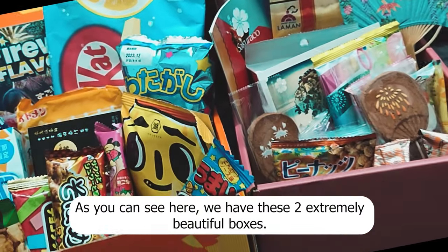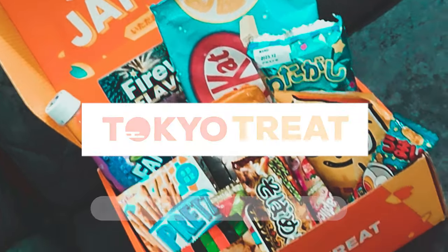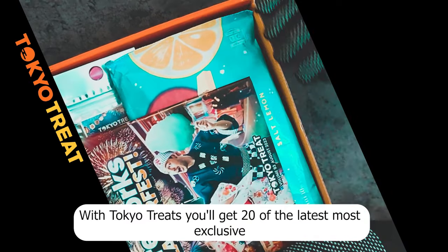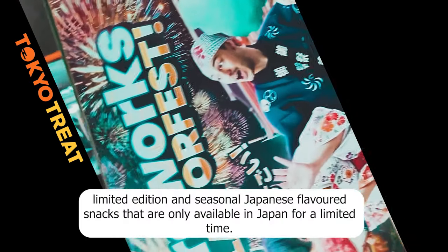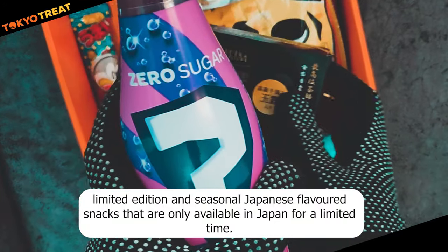As you can see here, we have these two extremely beautiful boxes. The first one we will open is Tokyo Treats. With Tokyo Treats, you'll get 20 of the latest, most exclusive, limited edition and seasonal Japanese flavored snacks that are only available in Japan for a limited time.